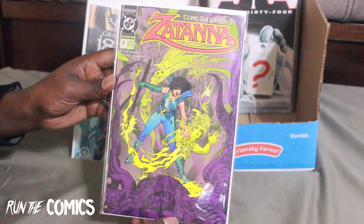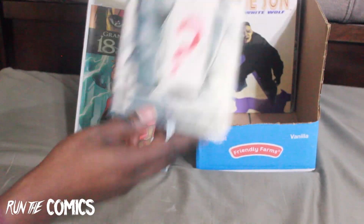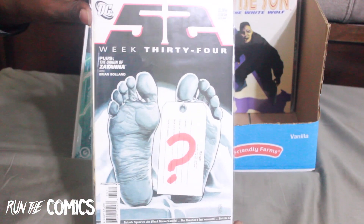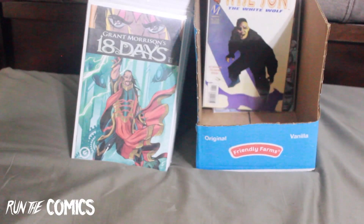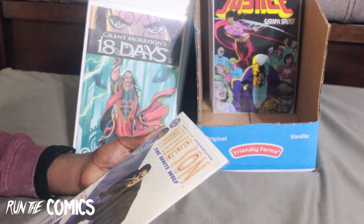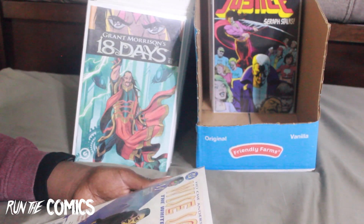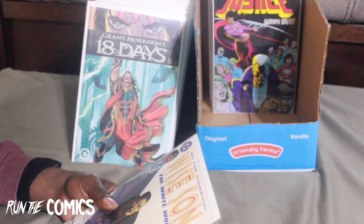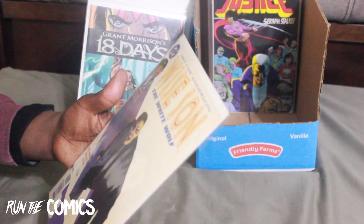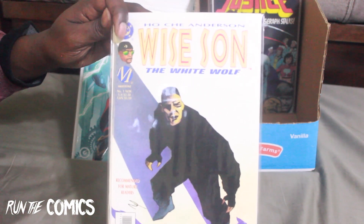Back to my 52s — 52 week 34. And from DC Milestone, this character was from the Blood Syndicate — it is Wise Son: The White Wolf Milestone, #1. That's done right up there by the logos.